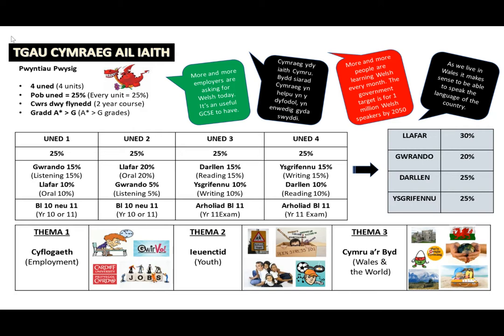The course covers three broad main themes of employment, youth and Wales in the world.